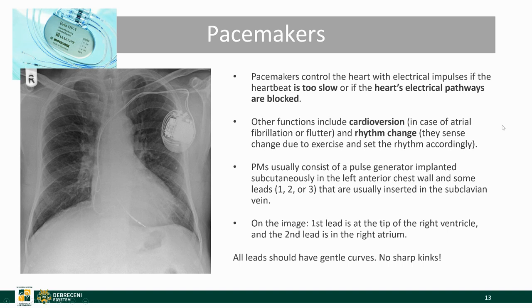Now we arrive at the second part of this topic: pacemakers. Pacemakers control the heart with electrical impulses if the heartbeat is either too slow or if the heart's electrical pathways are blocked. Other functions include cardioversion or rhythm change. These pacemakers usually consist of a pulse generator and some leads. This is a two-lead pacemaker: one tip is in the atrium and one lead is in the right ventricle. These leads should have no sharp kinks, only gentle curves, and of course no breaks in them.